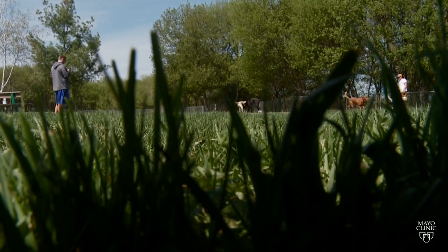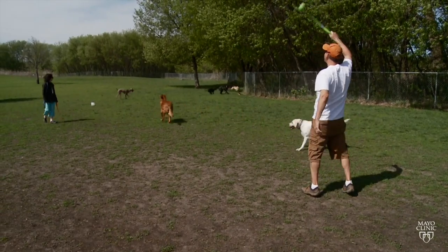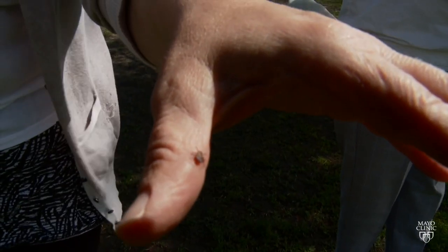This time of year, people cannot wait to get outside and enjoy the season, but springtime carries with it an emergence of creepy crawlies, including ticks, which carry Lyme disease. The concern with ticks is they can transmit a number of organisms that can cause disease in humans. Probably one of the most important is Lyme disease.